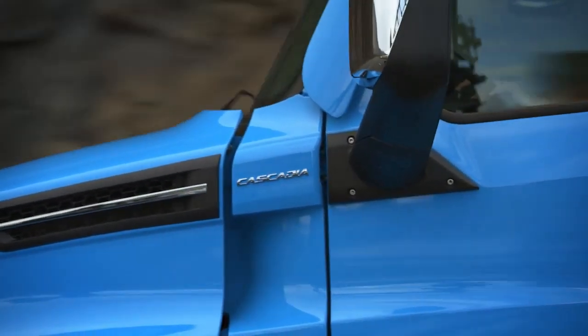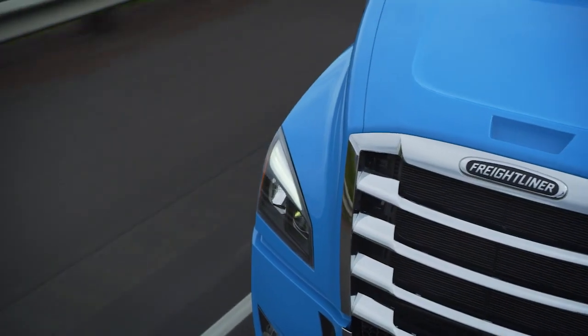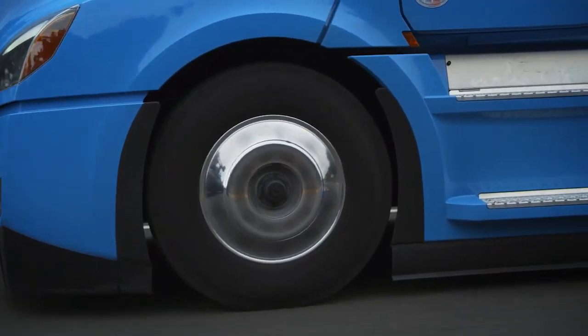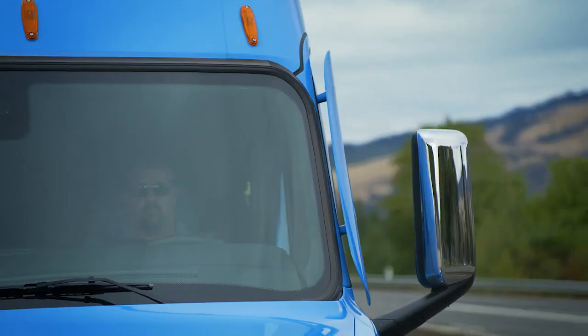The Freightliner Cascadia with Detroit Assurance 5.0 — we're not just helping keep our drivers safe, we're doing it for everyone else on the road.